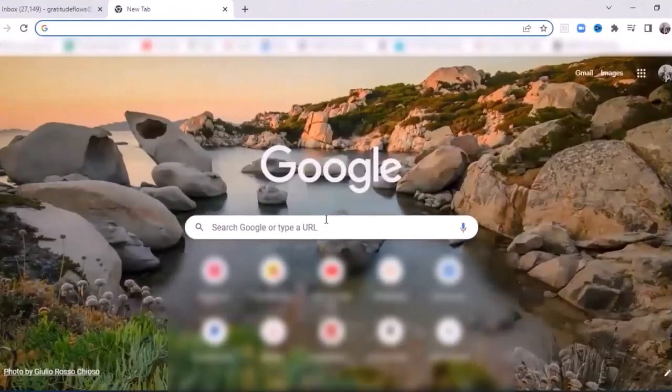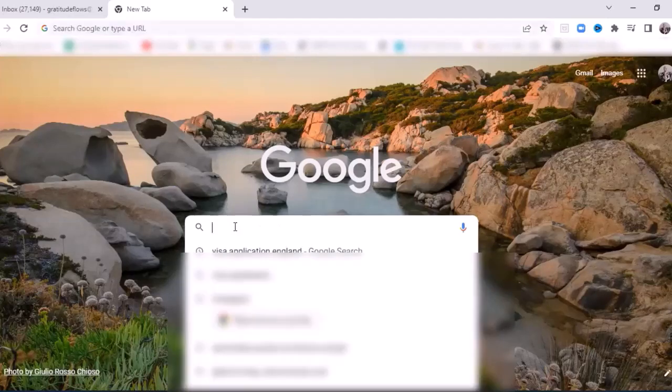All right, here we go. I'm going to walk you through very quickly what we did to find out what was needed in terms of applying for a long-stay visa. You could also apply for a short-stay visa — there are short-stay visas, at least for France. So the first step is finding out what's required and what's possible in the country where you want to go.